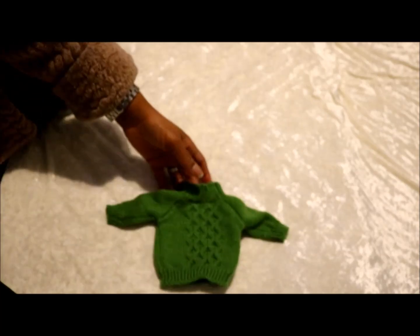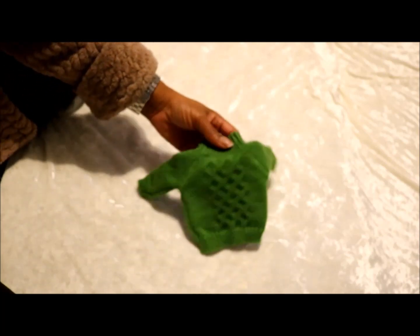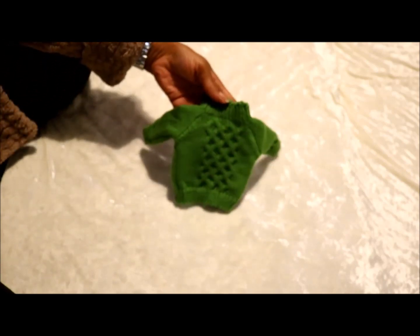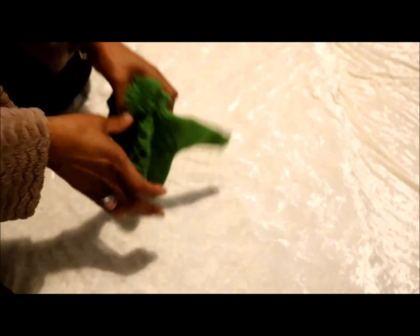I took them out of the wrappers because they make too much noise. I also got this — this is one of my favourites, this lovely little pullover. Isn't it just so sweet? Knitted, and it's got the cable pattern in the front. Oh, it's just so lovely. And it came with a hat as well. I love that.